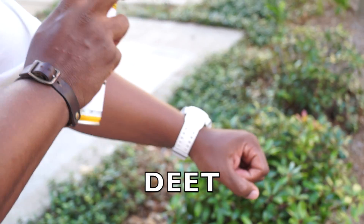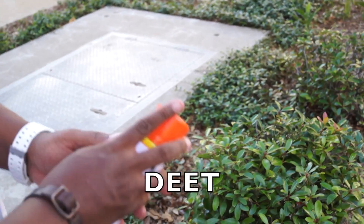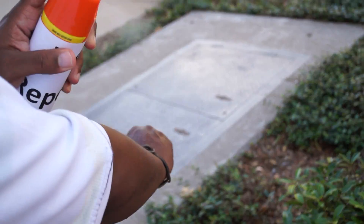DEET. Use repellents that contain DEET any time you plan to be outside. Be sure to follow label instructions when applying the repellent.